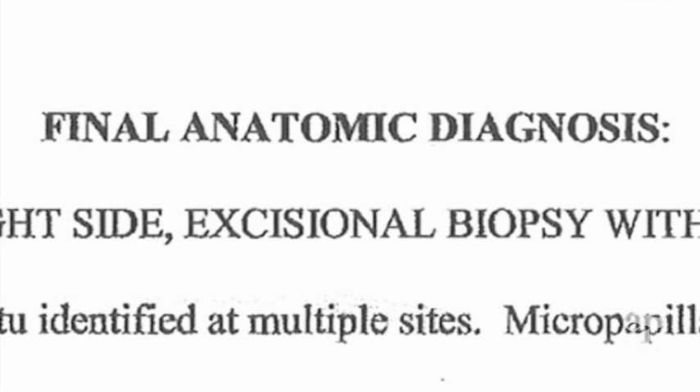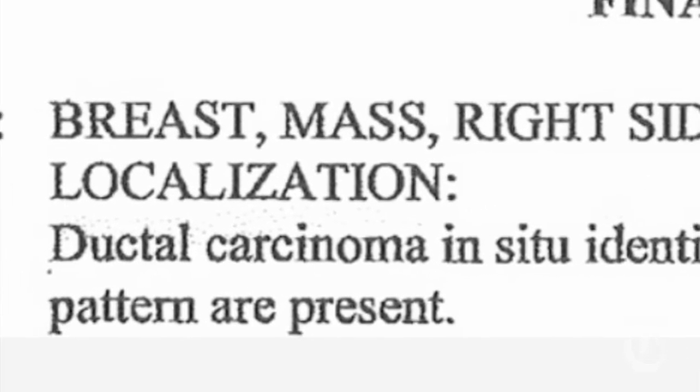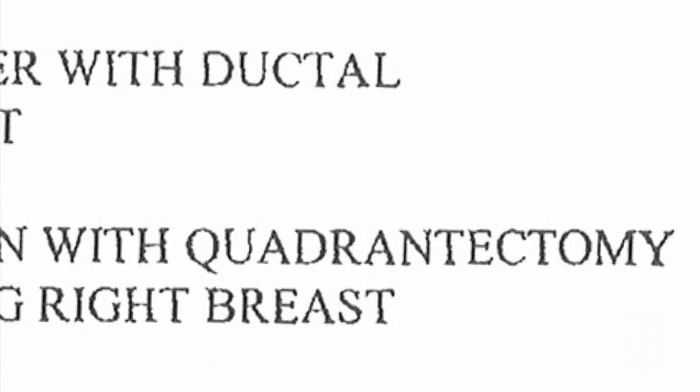Three years ago, Monica Long, a registered nurse with no history of illness, had a suspicious mammogram. After a biopsy, four words got her doctor's attention on the pathology report. Ductal carcinoma in situ, or DCIS, is the earliest stage of breast cancer. They found it very early, and the recommended treatment was surgery. I decided to do what they called a quadrantectomy, where they took about a quarter of the breast. And then I just prayed for the best. It never dawned on me that there could have been a mistake.